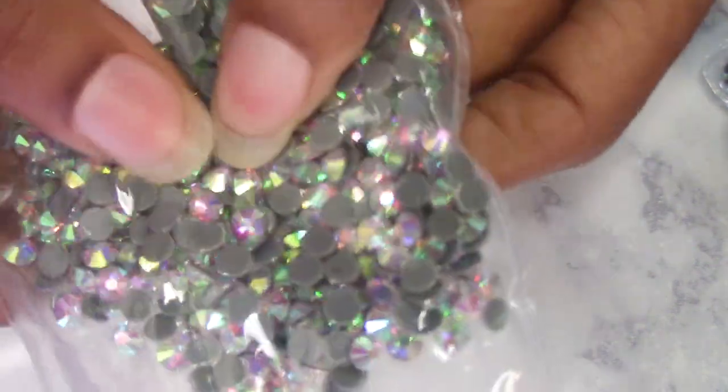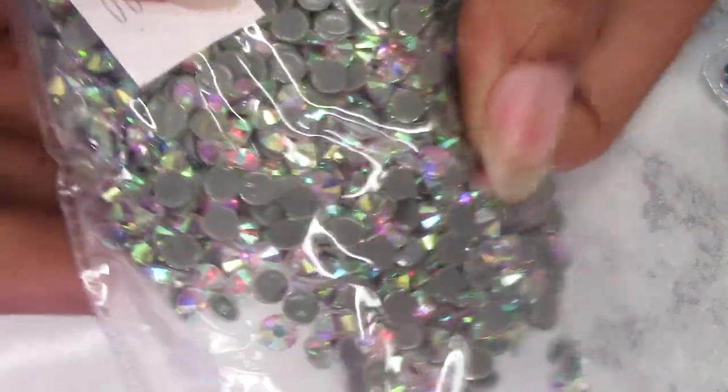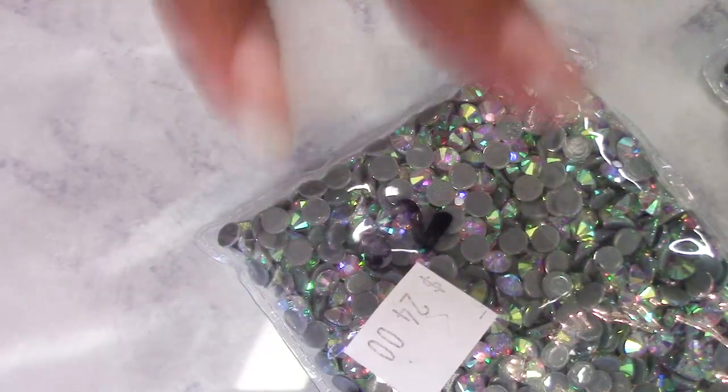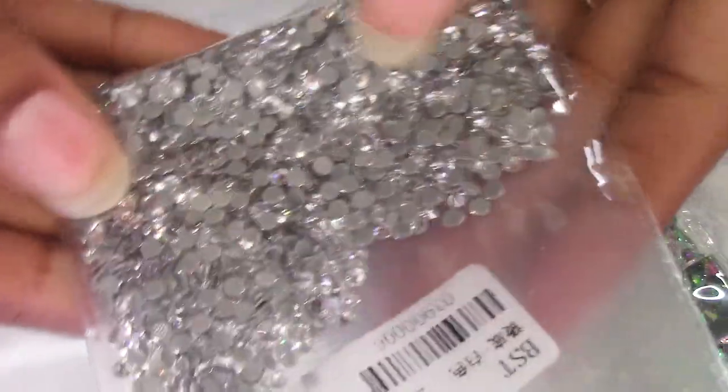Then I bought some size 20s — oh, these are gorgeous too, they're color-coded. These were $24 for 1,400 pieces — that's still not bad at all.